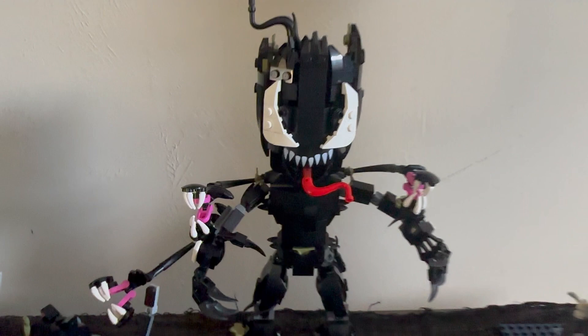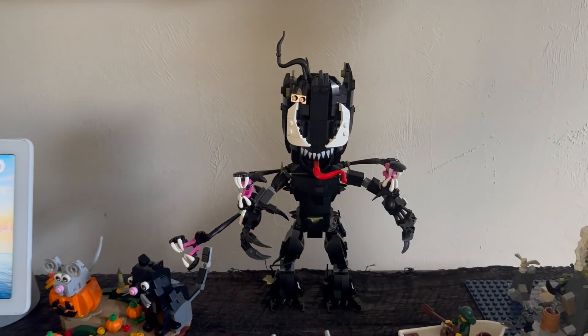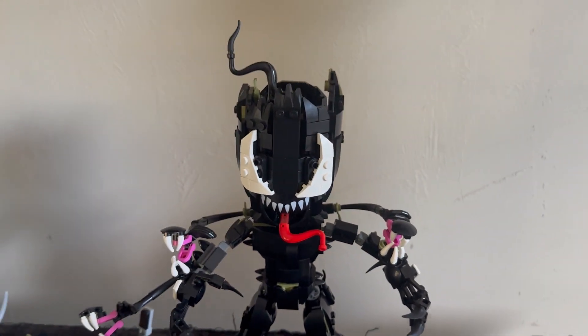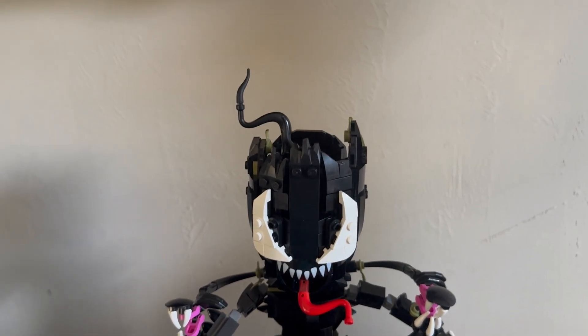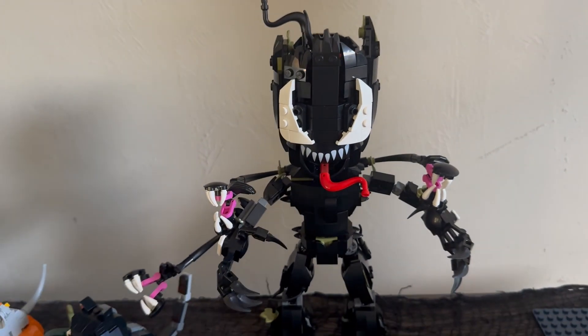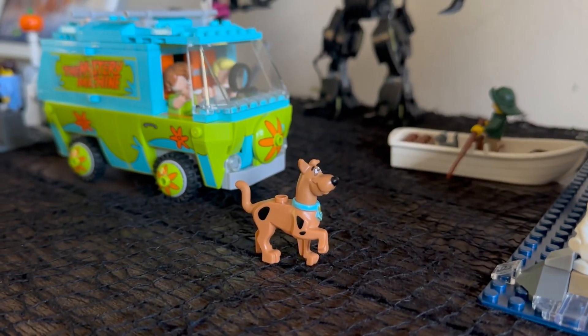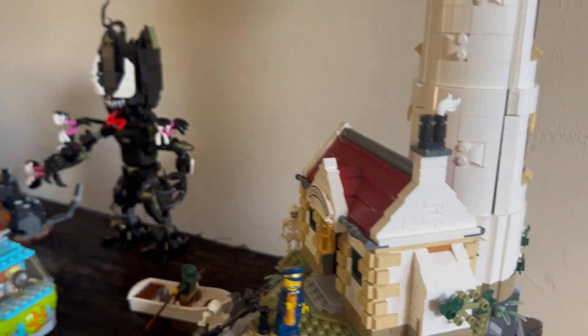I've got Venomized Groot right here. Venomized Groot is pretty awesome up close. I had to go all black because the detailing is spookier than half black, half non-Venomized Groot. Then we have the Mystery Machine — there is Scooby Doo in all his glory with Shaggy and Fred. They are going to go investigate the lighthouse right here.